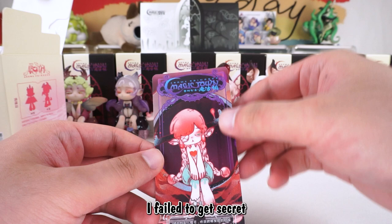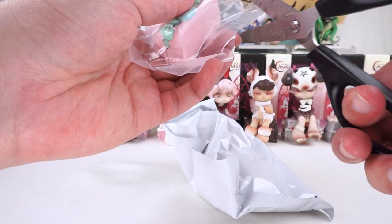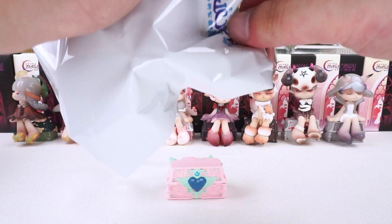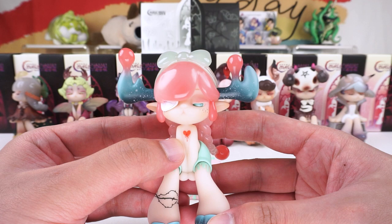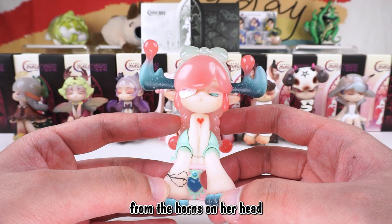What a pity, I failed to get the secret figure. She is Rebirth Girl with very long hair. The color of the treasure chest is very pink. The transparent jelly material of this Rebirth Girl makes her look like a peach. Look at her face — one of her eyes is covered with gauze. The love in her chest also sheds tears of blood. She is a deer, as can be seen from the horns on her head and the hooves below.